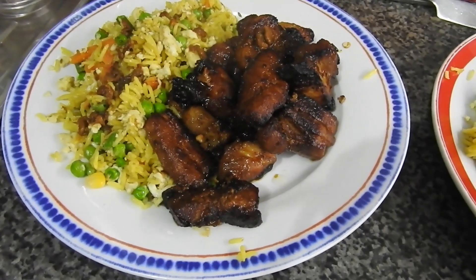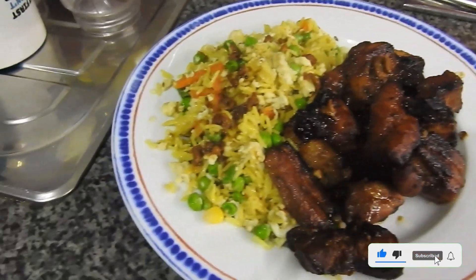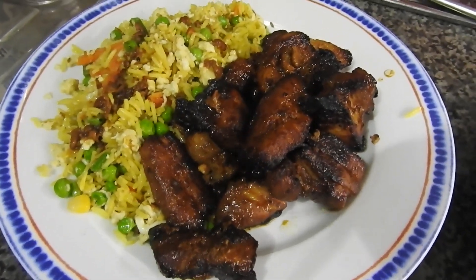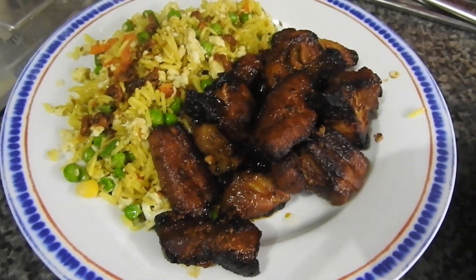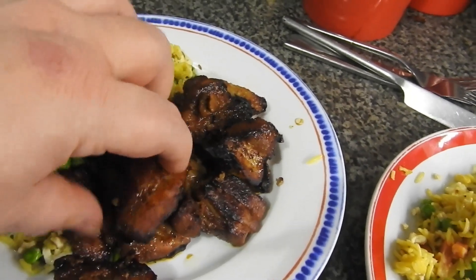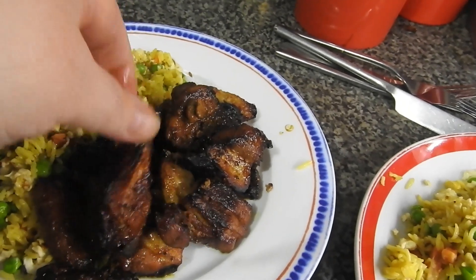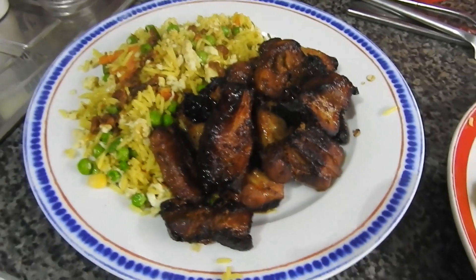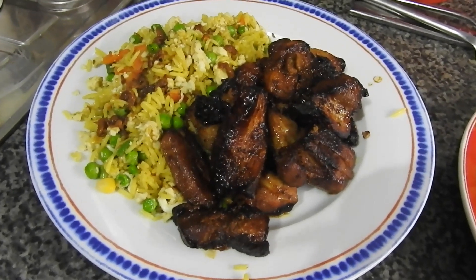Hi guys, welcome to meals of the week. This is a new week, this is Monday. So we've got some egg fried rice, and then we've got some honey and soy belly pork pieces cooked in the air fryer. I have recorded this and the meat very much looks burnt, but I'll show you — it is definitely not, it's just the honey. So that's an air fryer recipe, that's what we've got for Monday. Thanks guys, bye.